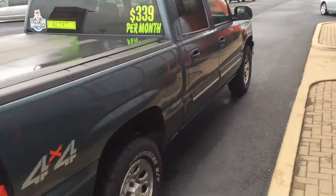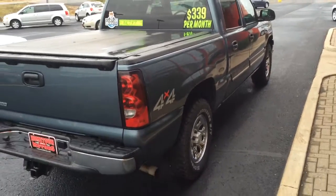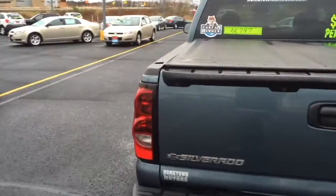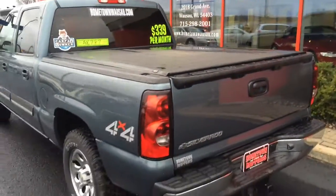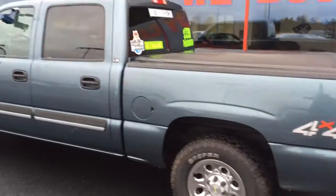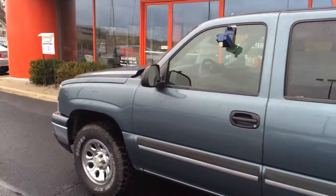It's a one-owner truck with a Carfax — local truck, comes with a towing package, and has 75,000 miles on it.